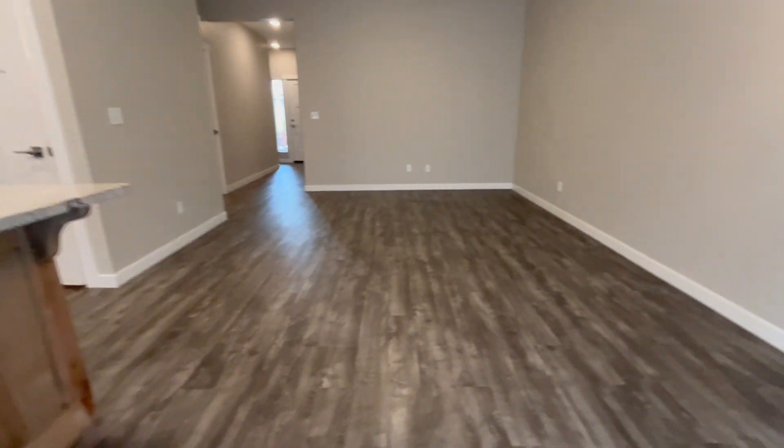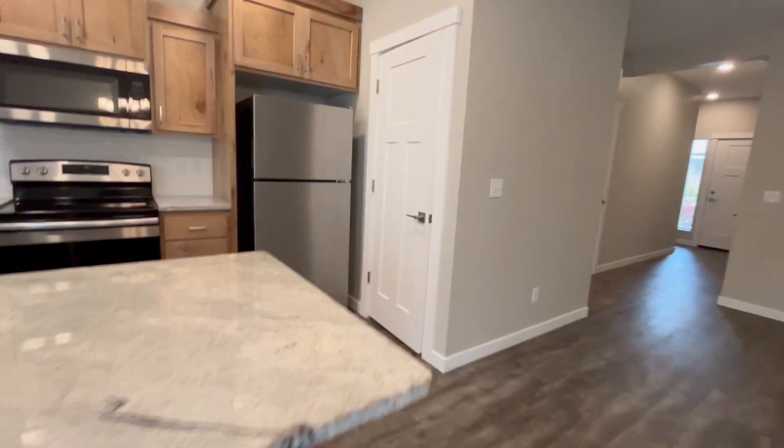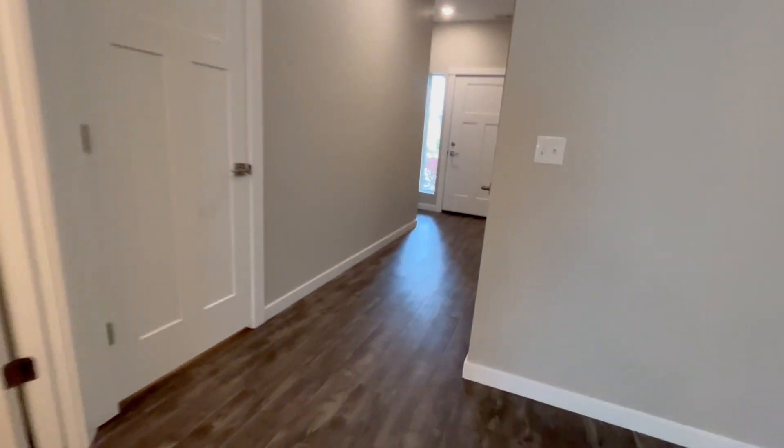Back into the kitchen — I'm not sure if you noticed, but we do have a pantry right here. Then we'll go upstairs.